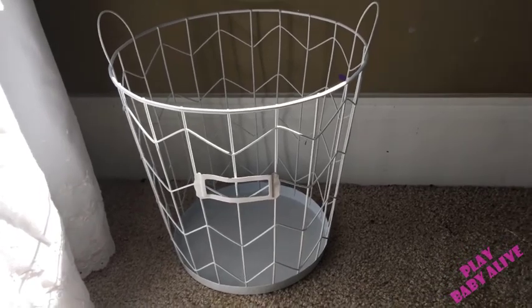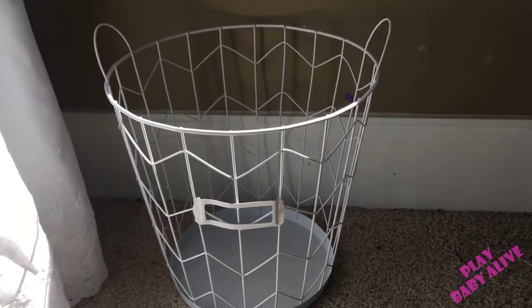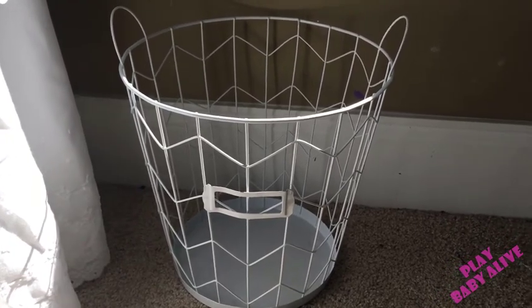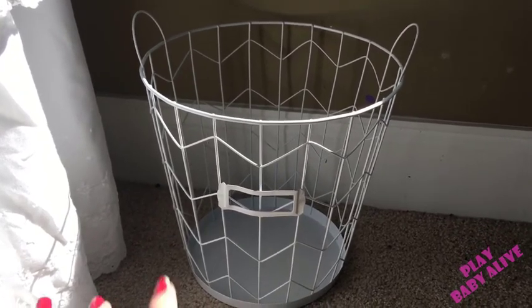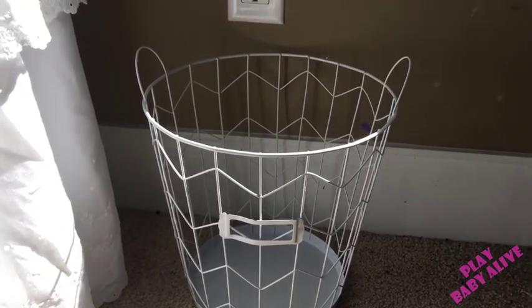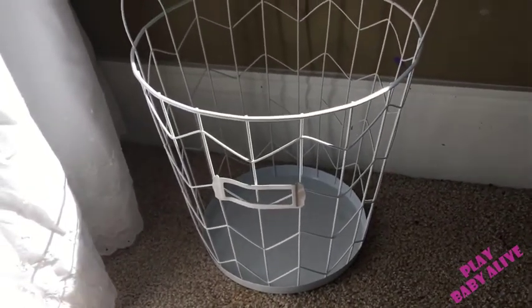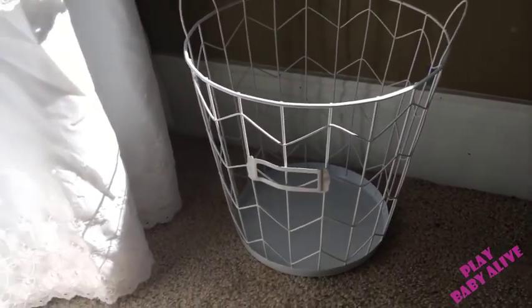This hamper was three dollars at Target and they had a bunch of them. I think they would be really cute if you knit or crochet — you could put your yarn in there. They have all different colors. You can't really use it as a wastebasket unless you lined it, which would defeat the purpose of the cute chevron design. But it's really cute for storage.